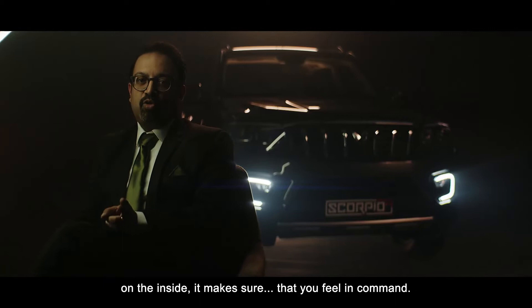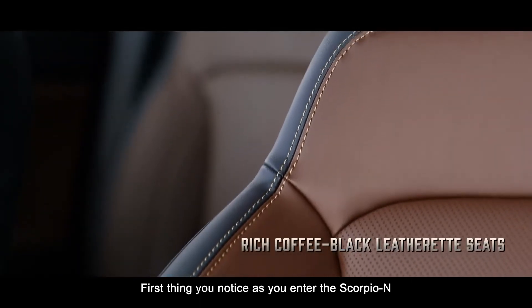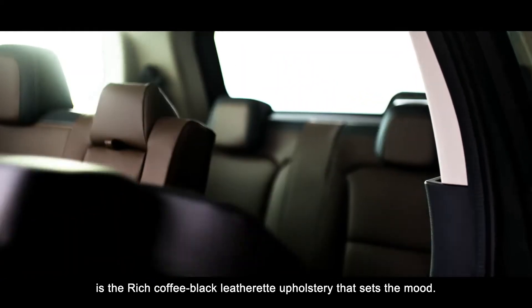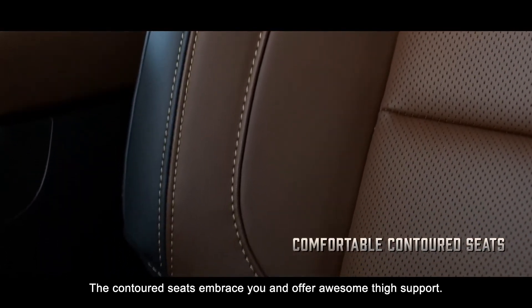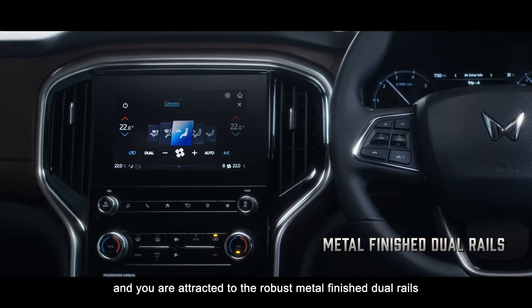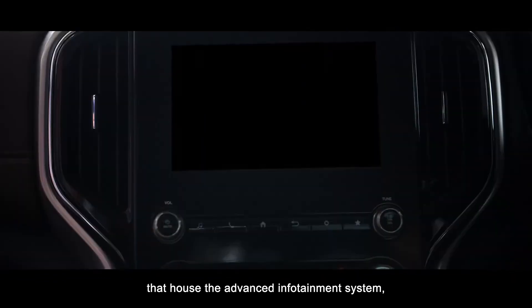On the inside, it makes sure that you feel in command. First thing you notice as you enter the Scorpio N is a rich coffee black leatherette upholstery that sets the mood. The contoured seats embrace you and offer awesome thigh support. One look at the center console and you are attracted to the robust metal-finished dual rails that house the advanced infotainment system.